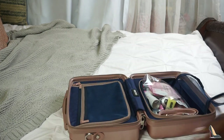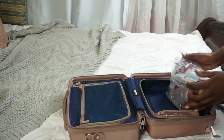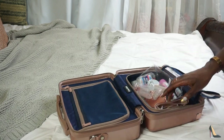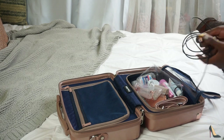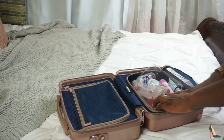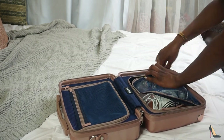I have a little bit of room here so I'm going to go ahead and add my chargers. I have my laptop charger, my camera slash vlogging camera charger, and my iPhone charger in here. That's pretty much it for this side.